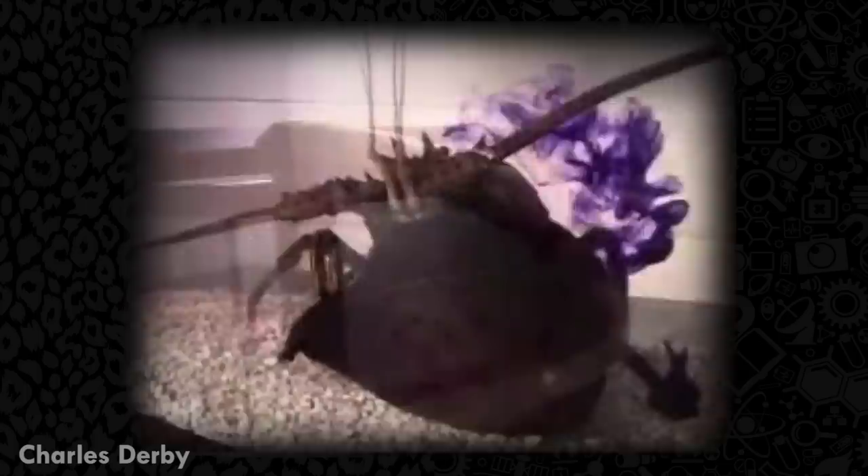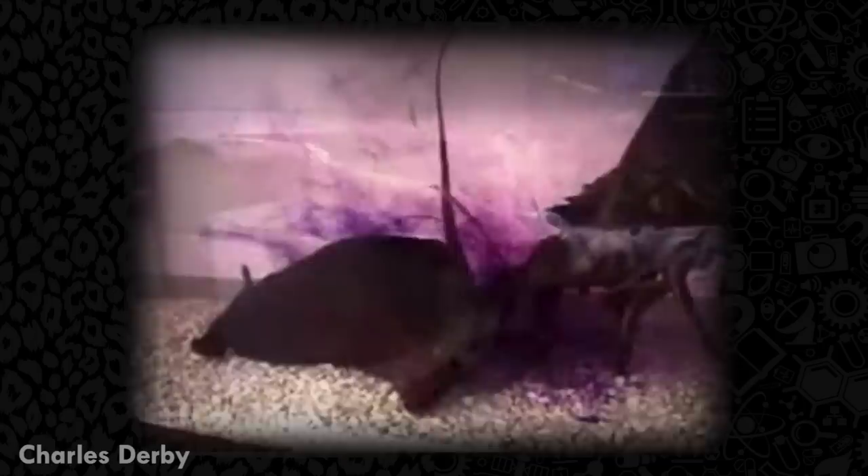Their ink has three separate characteristics that help the slug escape. First, the ink contains an amino acid called taurine that smells so good the predator drops the slug to eat the new tastier morsel — scientists say it's like having a piece of broccoli and then someone comes around waving chocolate. Secondly, the ink has a chemical effect on the nervous system of the predator, confusing and slowing it down. Lastly, the ink is sticky, gooping up sensory organs such as the lobster's antennae, slowing them down further.